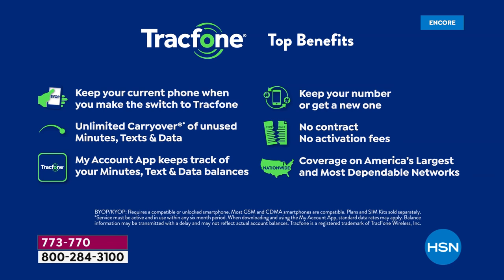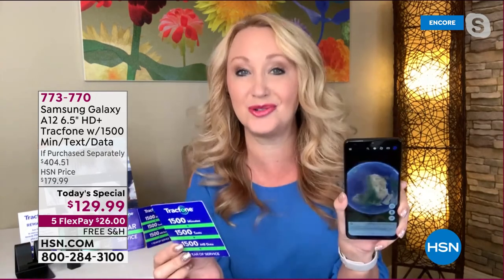All the TracFone features you know and love: you can keep your same phone number no matter what carrier you're currently with, and TracFone will even call and break up with the old company for you. If you're an existing TracFone customer who wants to upgrade to the Samsung Galaxy A12, you can carry your remaining minutes right over to the new phone — you don't lose anything — and that's in addition to the giant package of minutes in this bundle.